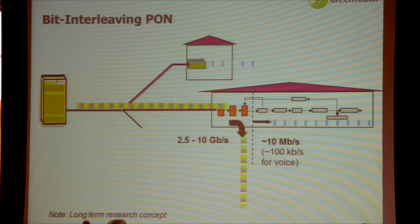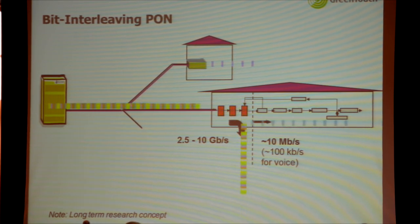In the GreenTouch Research Consortium, we came up with a new protocol called Bit Interleaving PON. Thanks to a different configuration of information interleaved as bits, the relevant data can be selected much earlier — right behind the receiver, behind the clock and data recovery — so subsequent processing is only done at the rate relevant to the user. In the numerical example of 10 gigabit downstream with 10 megabit per second video, relevant bits are spaced one in a thousand, so you only do error decoding and descrambling at 10 megabits per second, giving significant energy savings.